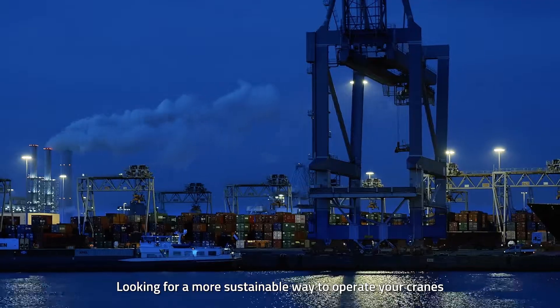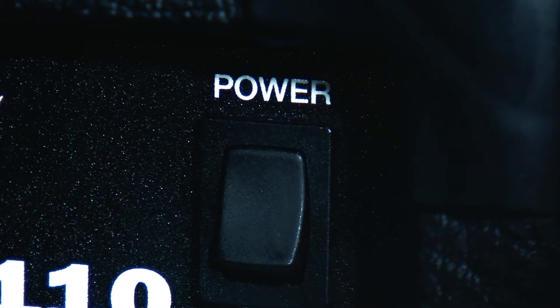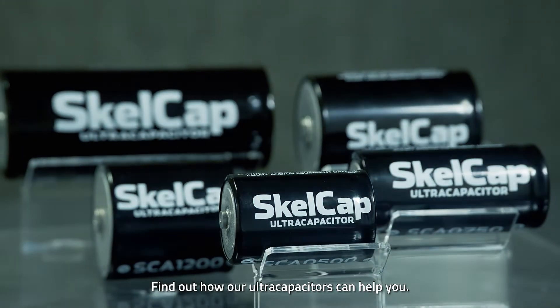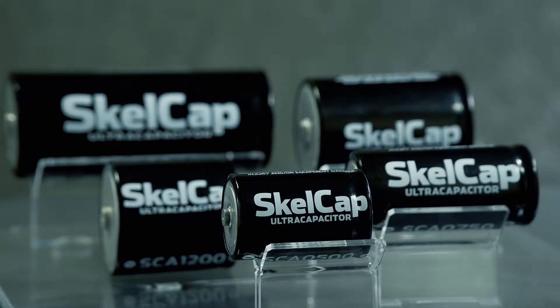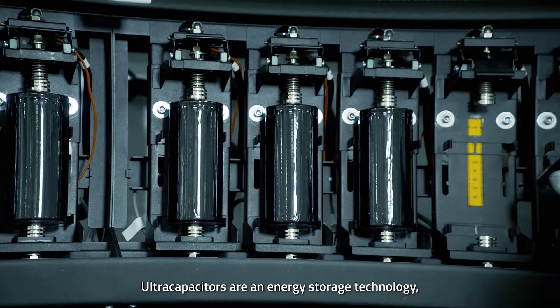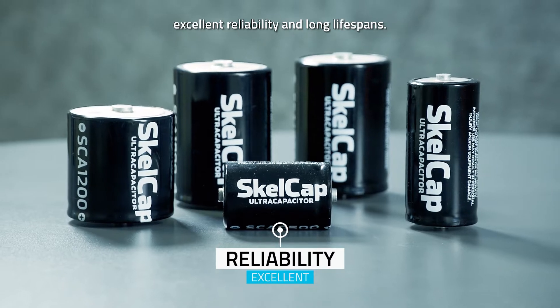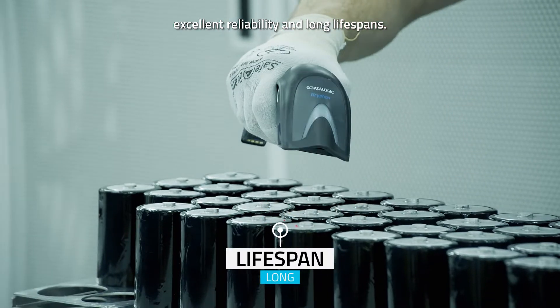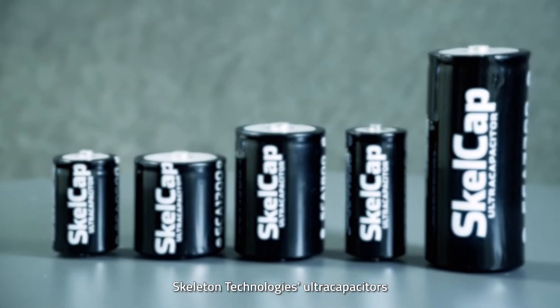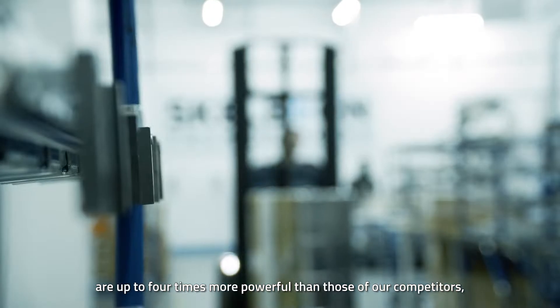Looking for a more sustainable way to operate your cranes while reducing costs? Find out how our ultra capacitors can help. Ultra capacitors are an energy storage technology with high power density, almost immediate charging and discharging, excellent reliability, and long lifespans. Skeleton Technologies' ultra capacitors are up to four times more powerful than those of our competitors.